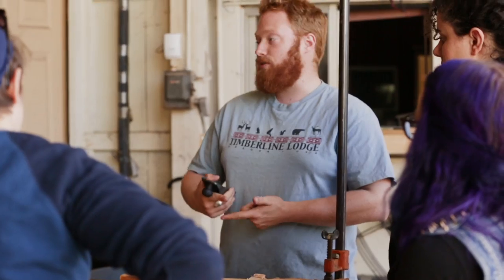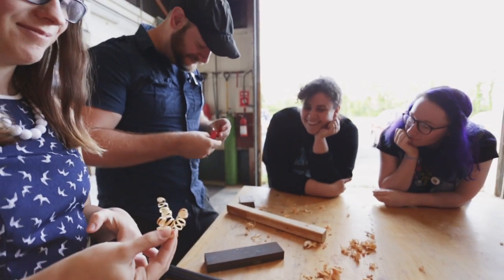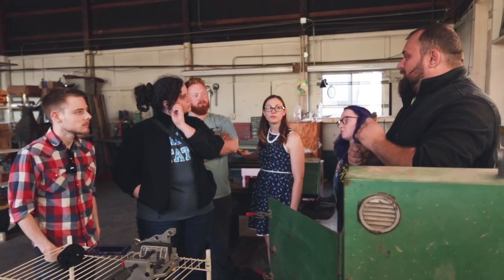We host Metal Mondays and Wood Wednesdays as recurring workshop sessions that are open to the public. At these sessions we will go over a new group of tools and show you how to use them in live demonstrations.